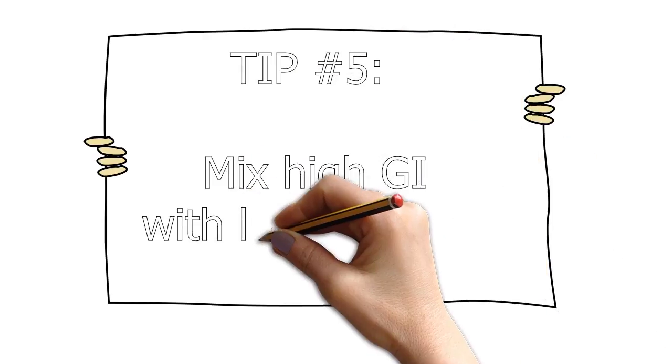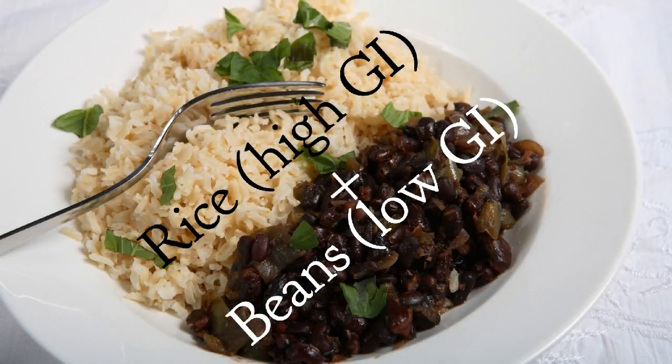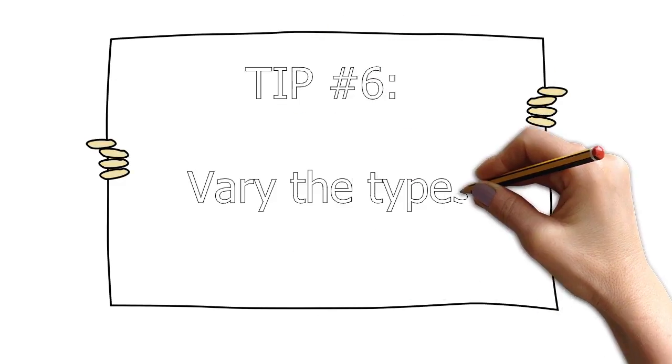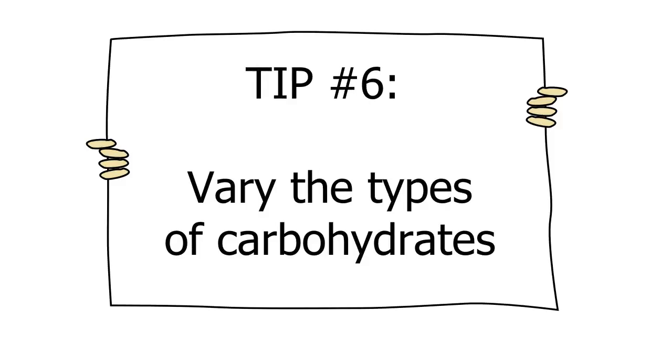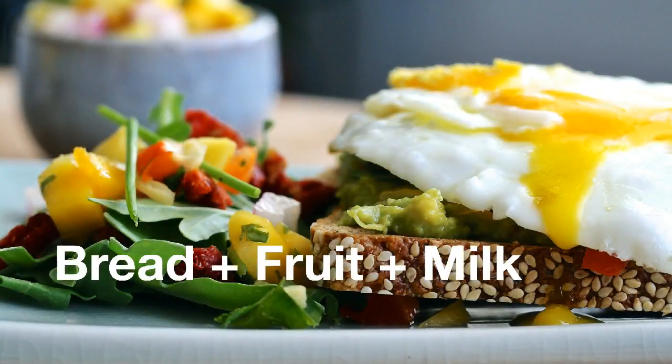Tip five: mix high GI with low GI foods. A perfect example is mixing rice and beans. If you want soda or dessert that's higher in the glycemic index, just choose a lower GI meal to match with it. Tip six: enjoy a variety of carbs. Instead of eating three portions of one type of carb, eat one portion of three different types of carbs. For example, instead of a six-inch submarine sandwich — the equivalent of three slices of bread, which is high glycemic — enjoy a slice of whole grain bread made into a half sandwich, plus a glass of milk and a piece of fruit. Not only does this meal have a lower glycemic index, it's more nutritionally balanced.